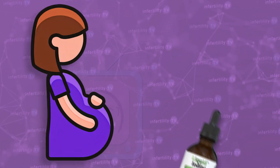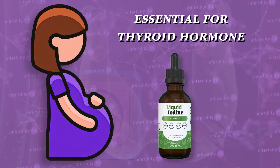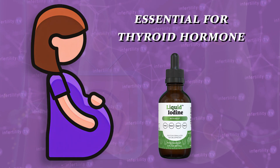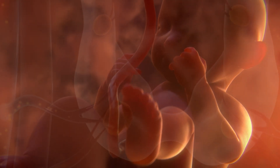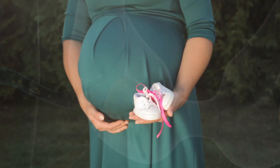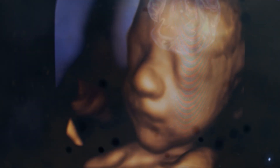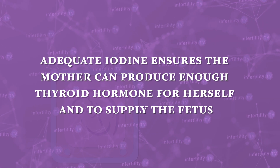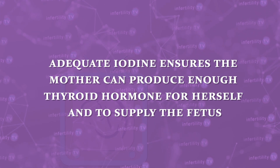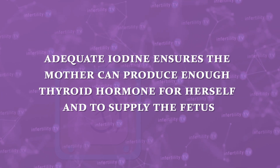You should also make sure your prenatal vitamin contains iodine. Iodine is essential for your body to produce thyroid hormones. During the early stages of pregnancy, the fetus does not make any thyroid hormones itself and is entirely dependent on the mother for thyroid hormones, which cross the placenta. A lack of thyroid hormones will affect the neurological development of the fetus.